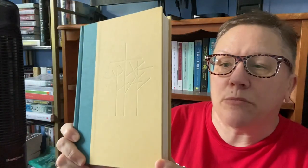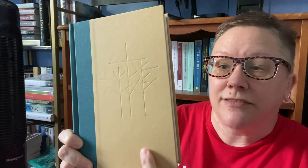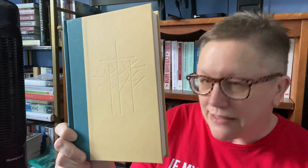This one I've had for a while — it's Our Lady of the Forest by David Guterson. I was poking around and took the cover off, and this one is embossed with trees. Because the title is Our Lady of the Forest, I thought that is super cool. I love when I take a cover off and discover an embossing.